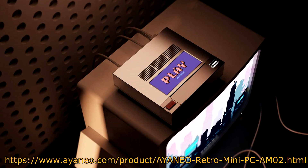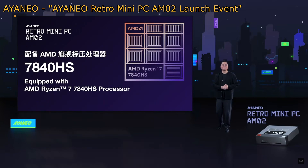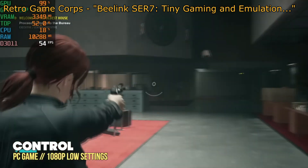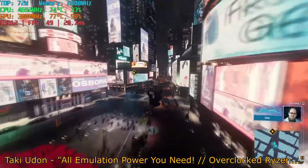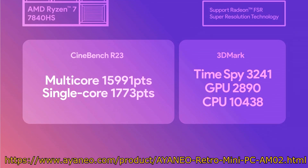I'll go over the hardware specs and performance first. The AM-02 is spec'd with a 7840HS processor. This is a pretty darn good processor for emulation, but it's kinda mediocre for playing PC games natively, usually at 1080p low settings for the most recent games. Here are some benchmark scores. According to Aya Neo, the AM-02 has a Cinebench multicore score of 15,991 points and a single core score of 1,773 points. For 3DMark, the Time Spy score was 3,241, the GPU score was 2,890, and the CPU score was 10,438.